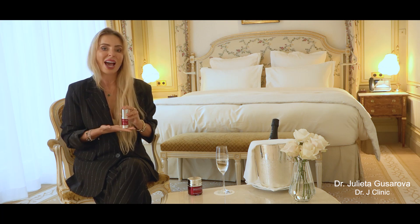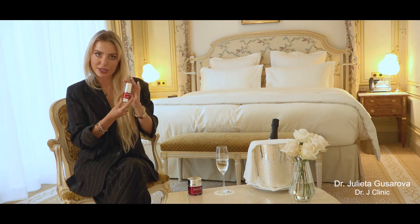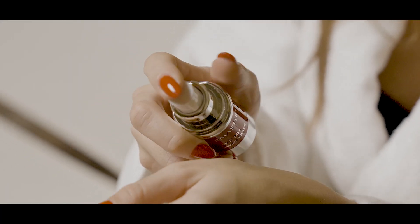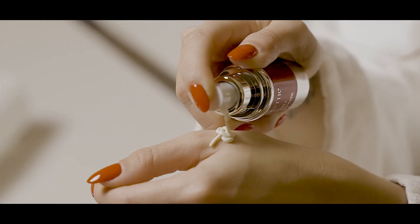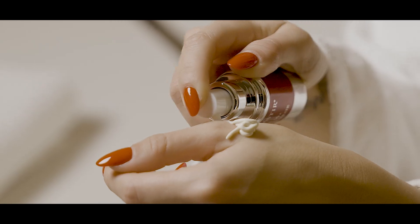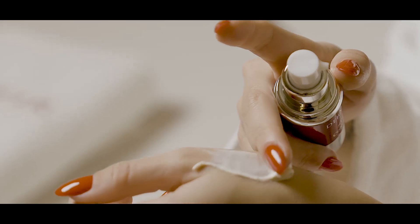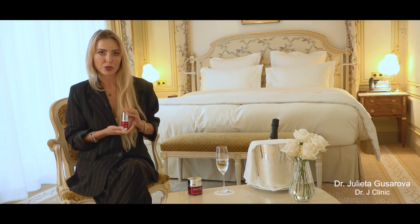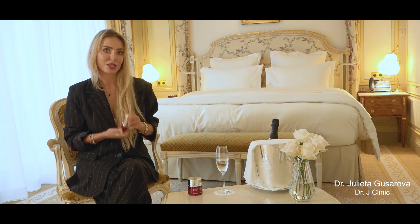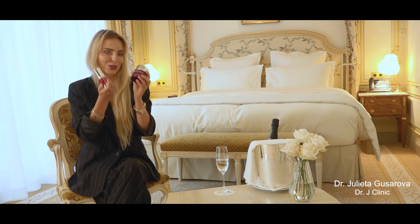This sensitive area has to be particularly protected. I love this product because you can use it throughout the day and reapply it over the day. Don't forget to reapply your sun protection because even if it's not sunny outside, we still have the risk of catching UVA and UVB light. That's why I always use this combination of two products.